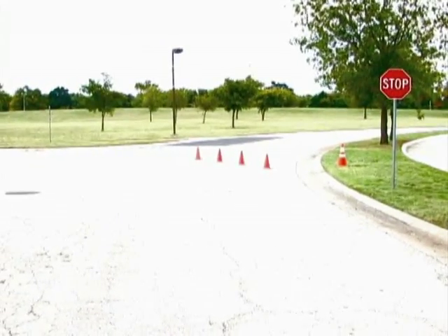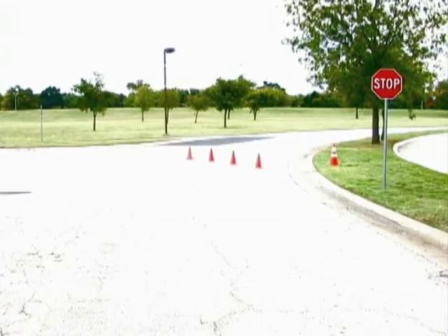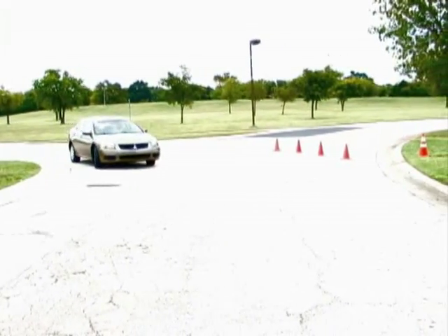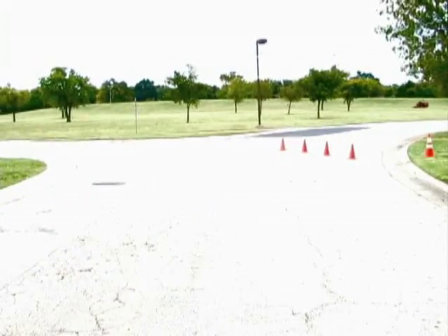We'll look at traffic cones as they direct the flow of traffic. Traffic cones can indicate a road is closed or that you must merge with another lane of traffic. These instructions will not only help you on campus, but anywhere in the USA, as all officers use the same signals to guide you.